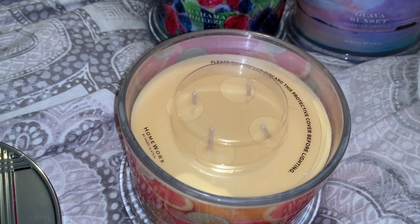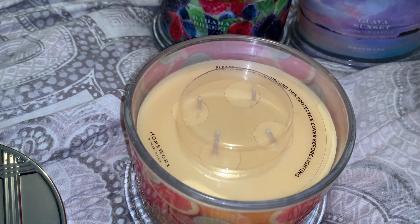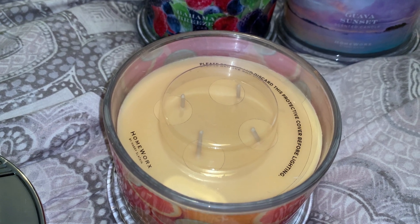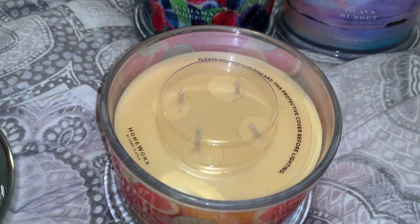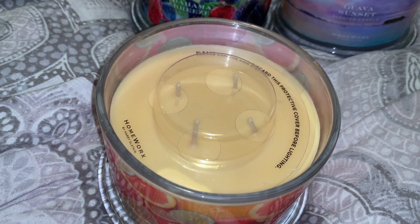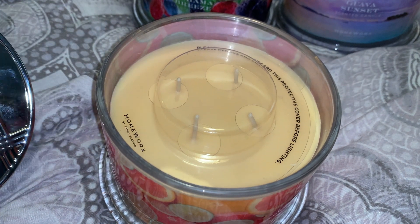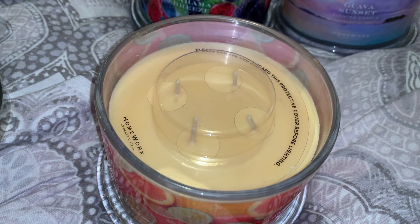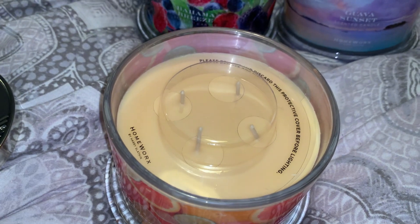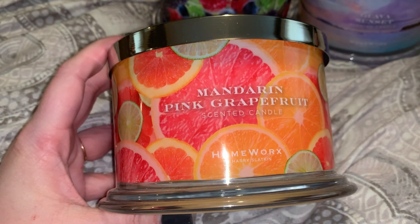I can smell this candle just sitting back here without having my nose over it. I definitely get more of the white amber smell — it smells almost like a peach and white clove. Swan Creek Candle does a scent called White Peach and Clove, and it's one of my favorites, so I feel like I get that white amber here with those citrusy notes. Super pretty scent. I might end up with buyer's remorse for not getting doubles, but I'm trying to be reasonable with how many candles I purchase at a time so I can actually work through my stash.